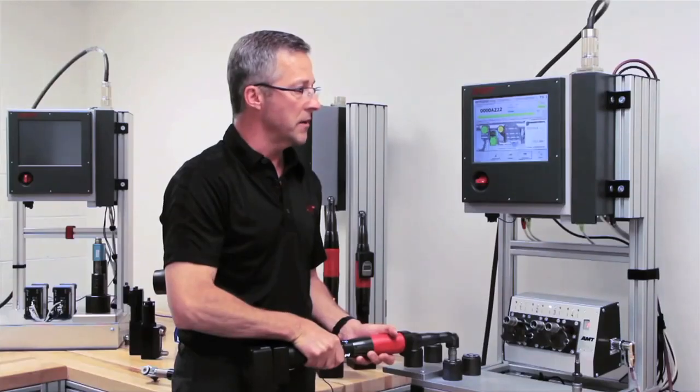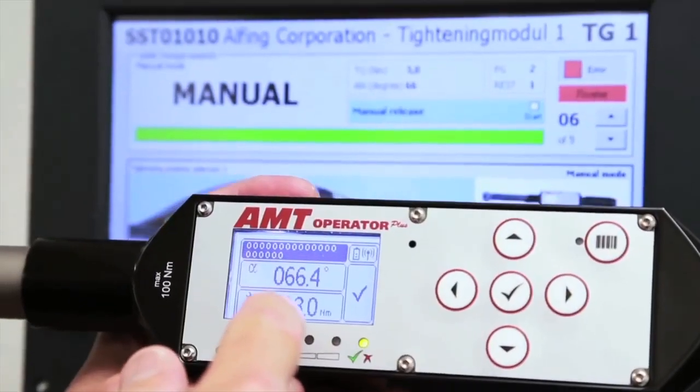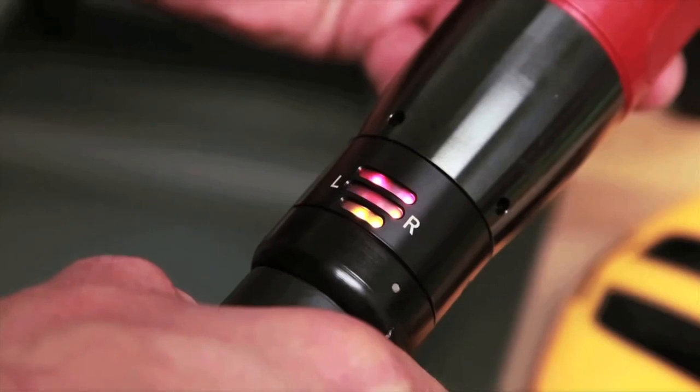Detailed process coordinates and immediate QC feedback and results auditing are communicated to the operator in real time. Tools and other peripheral devices can be enabled and disabled based upon these results. This technology could virtually eliminate the need for costly redundant production line auditing that so many companies utilize now.